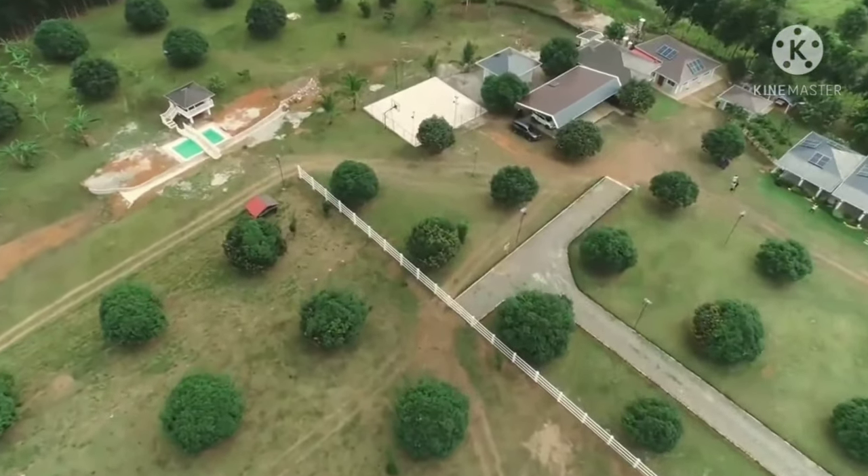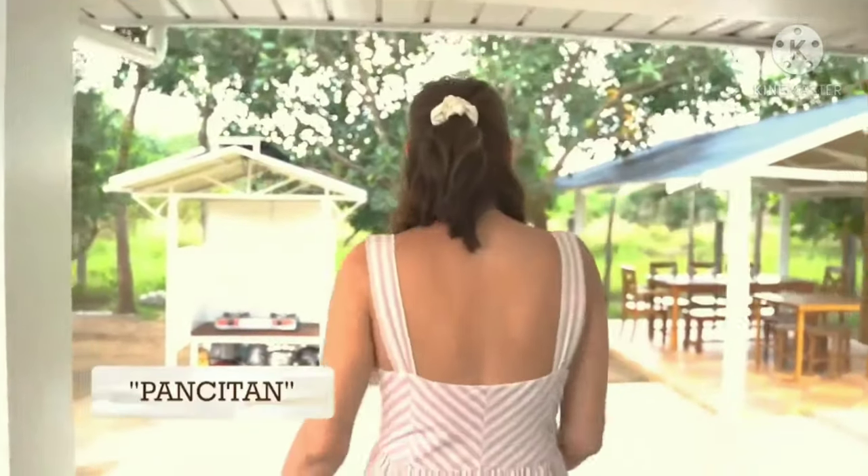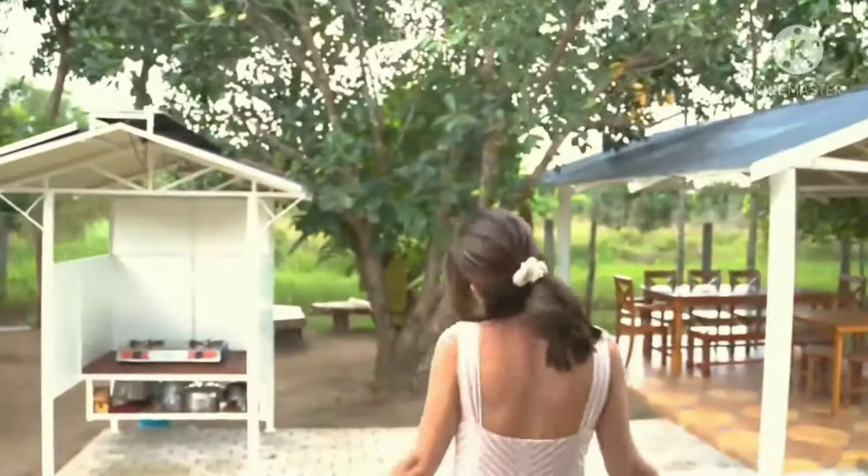We also have our alfresco dining area — a.k.a. 'Pansitan,' as Mama calls it — because this is where we gossip. This was one of the first projects Mama did here. What's nice about having a farm is that you continuously develop the property. When you look back to the times when you were just starting, it feels so rewarding — as if you've achieved something. Little victories mean that you're really moving forward.